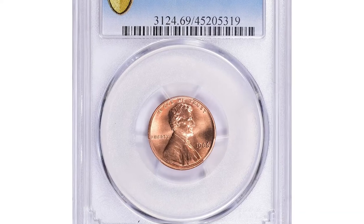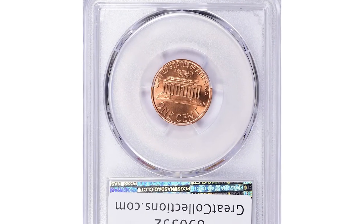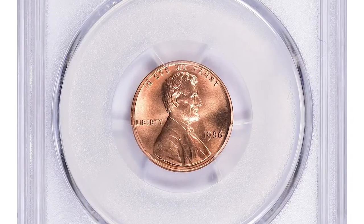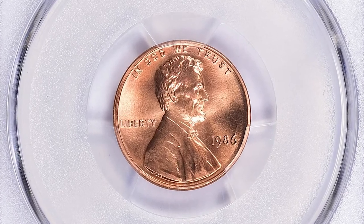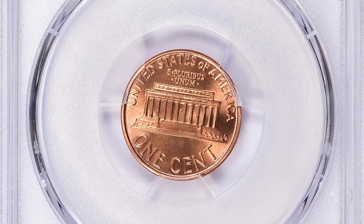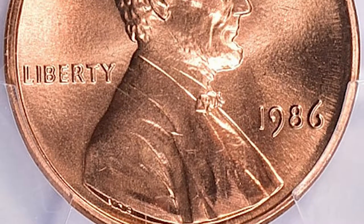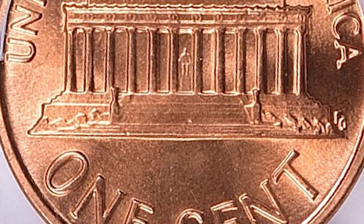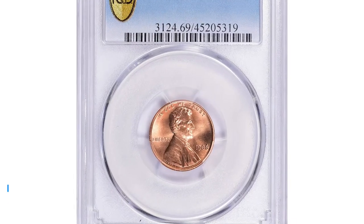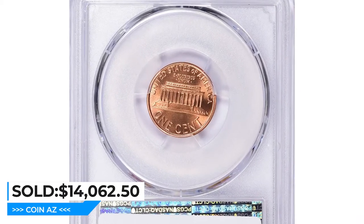Here is a 1986 Lincoln cent in Mint State 69 Red, a highly elusive specimen. Only slight imperfections prevent this coin from the ultimate grade of MS-70. Coins that receive an MS-69 grade typically have no visible flaws, hairline scratches, or blemishes on their surfaces, and they also have strong luster and overall eye appeal. PCGS reported only two 1986 specimens in this grade so far. It was sold for $14,062.50 with buyer's fee at Great Collections Auction.